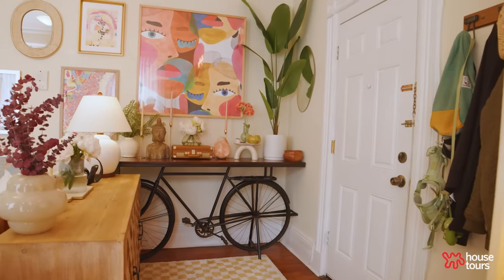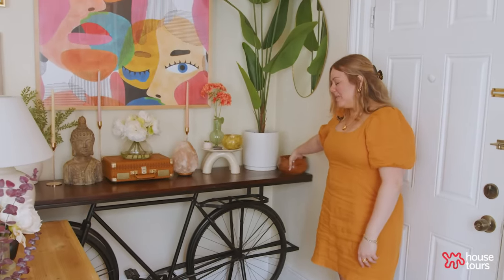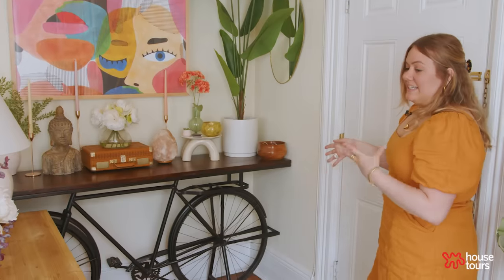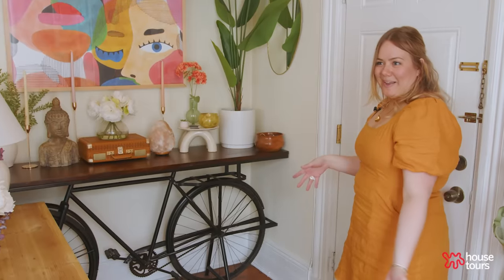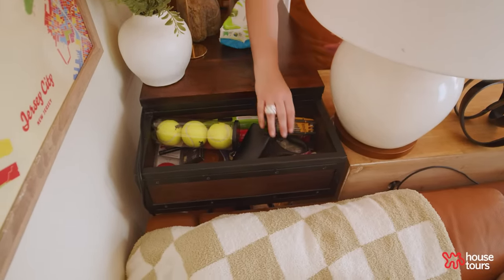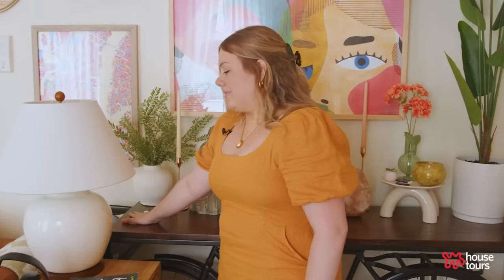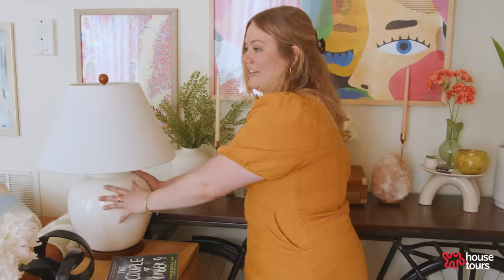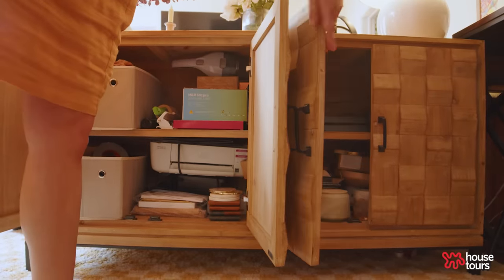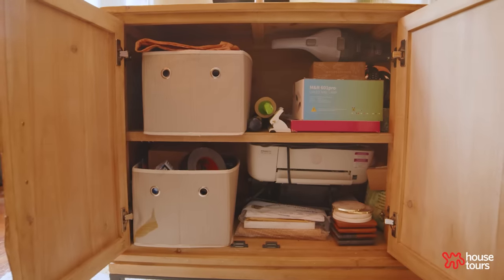I call this our faux foyer — when you walk in, you can take your jacket off and there's a little bowl for our keys. One of the things is the bike table; we actually bought it months before we even found this apartment from Bob's Furniture. It has a small bucket where we keep all our dog things — dog wipes, extra leashes, tennis balls. I put a lamp here to kind of hide that little bucket. There's so much storage in here too: the bottom shelf is all my candles, the top shelf is all PS4 things, and we also keep nail polish and our printer in here.